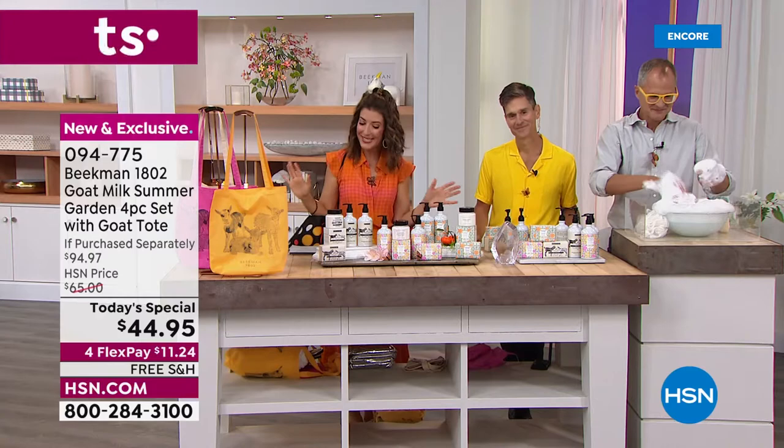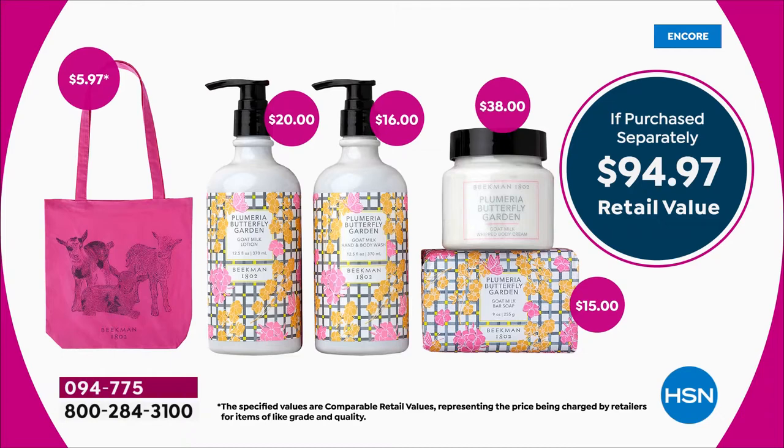Here's how it breaks down. Don't buy these separately — just the whipped body cream on its own is a $38 value. For just a few dollars more, you get the full size: the 9-ounce bar of soap, their number one best-selling customer choice award-winning goat milk soap, two years running. You're also getting a $15 value in the soap, $16 value in the hand and body wash, and another $20 value in the hand lotion. You're getting it all with your tote included for just $44.95.